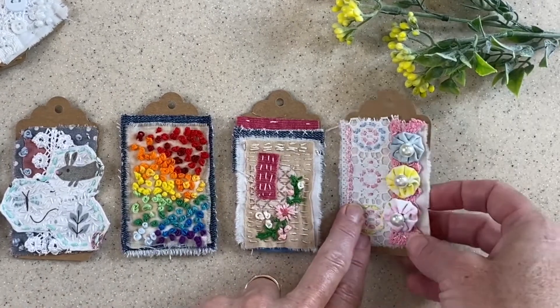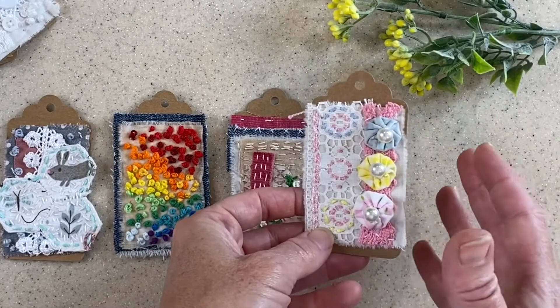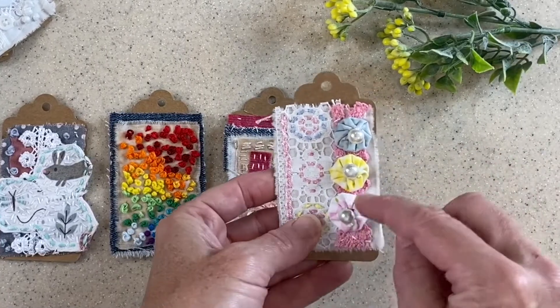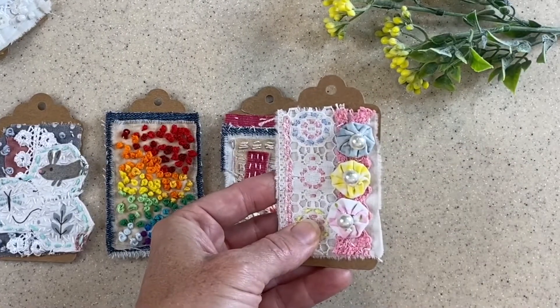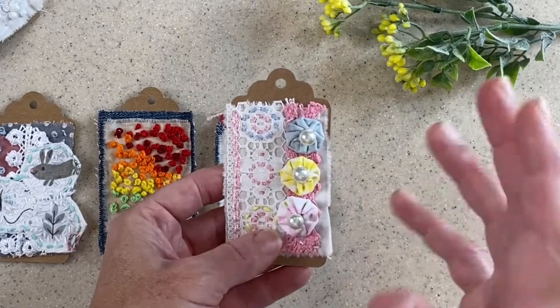The last one was called Suffolk Puffs and Lace. Now Suffolk Puffs is kind of an elegant name for these little fabric yo-yos that I grew up with. I guess the Suffolk Puff is the English version and of course it's lovely and elegant.